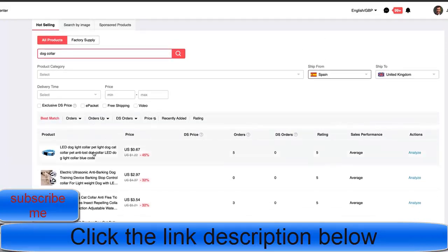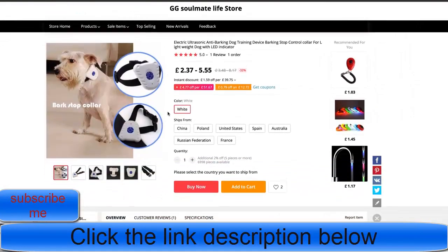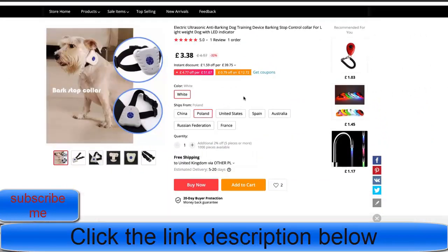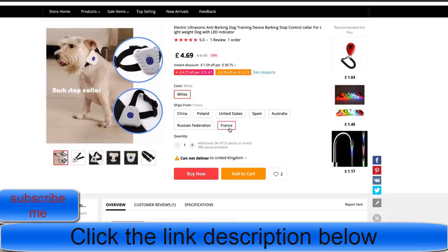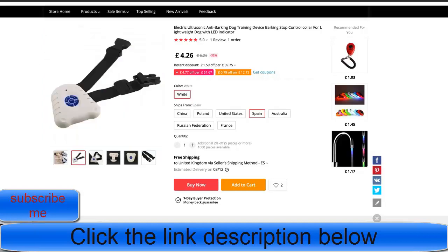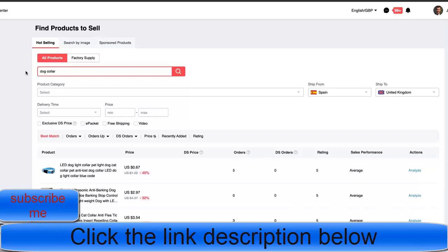This also changes the import duties and VAT implications. For example, selecting this product shows it can be sourced from Poland with an estimated delivery to the UK of 5 to 20 days with free shipping, or from Spain with an estimated delivery of about 9 days with free shipping. So it's always worth checking the dropshipping center to see if you can source your product faster.